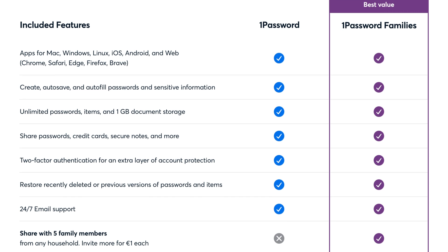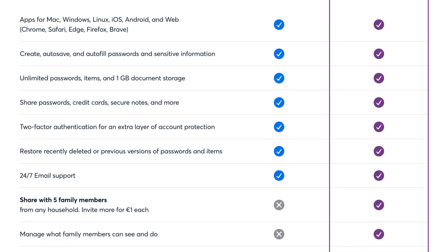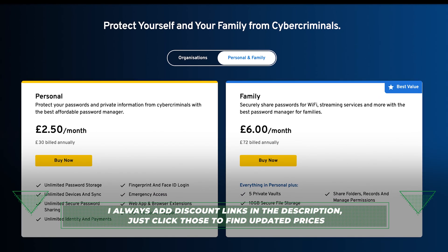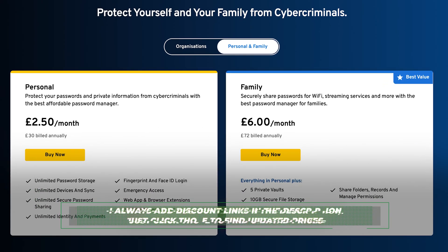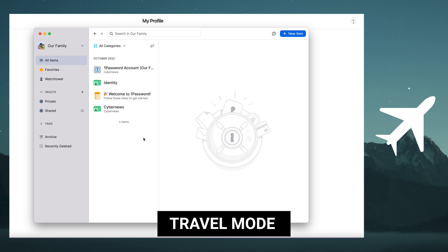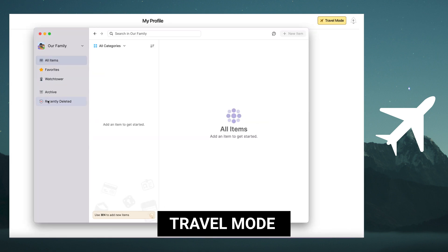Looking at data storage, 1Password gives you unlimited passwords and 1GB of end-to-end encrypted storage space for notes and small files. Keeper, with its basic plan, gives you unlimited password storage, but the file size supported varies massively across plans — anywhere from 10MB to 100GB. Looking past everyday use, 1Password has a pretty cool feature that lets me mark separate vault permissions to customise access while travelling. Once set up, the travel-sensitive vault will be hidden whenever I cross a border.